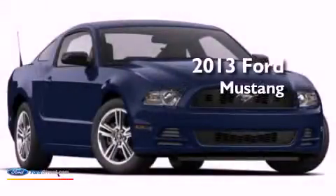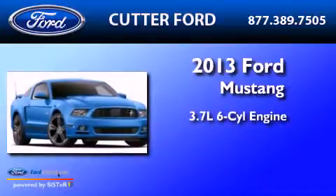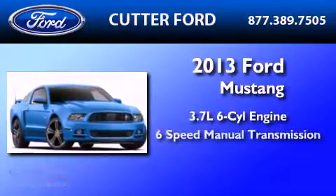This is a brand-new 2013 Ford Mustang. It has a 3.7-liter 6-cylinder engine and a 6-speed manual transmission.